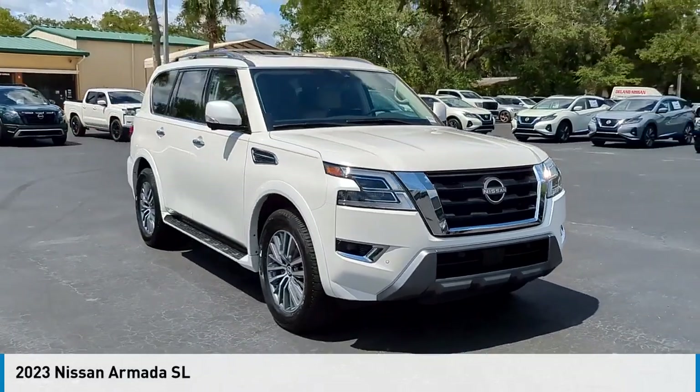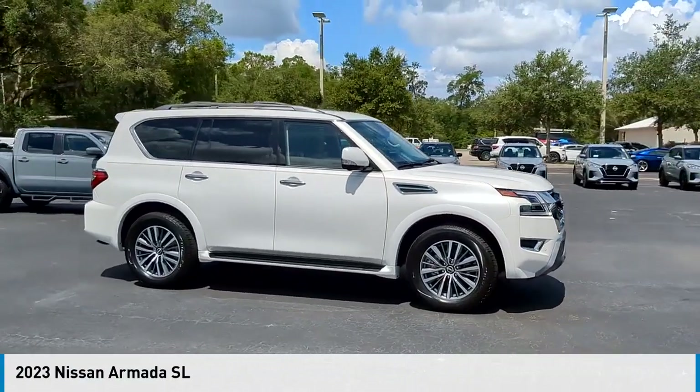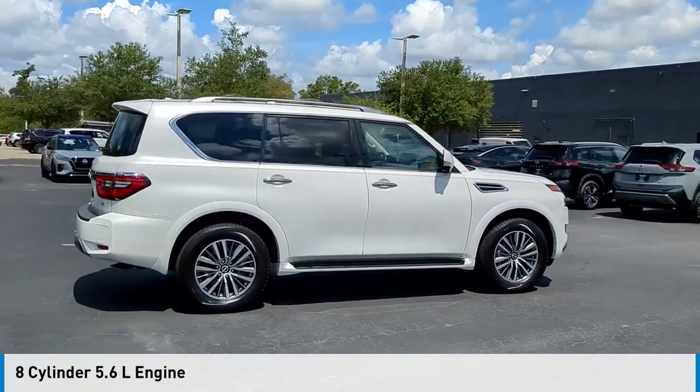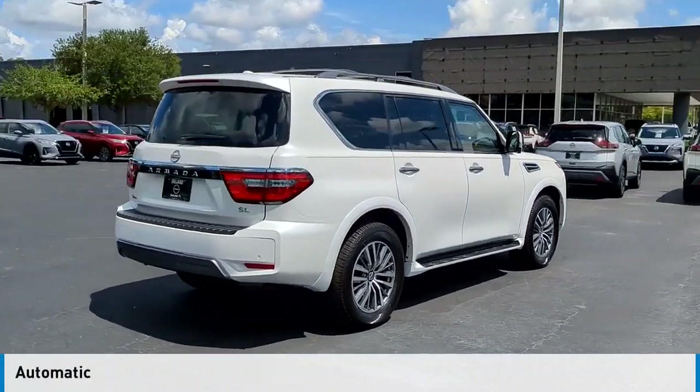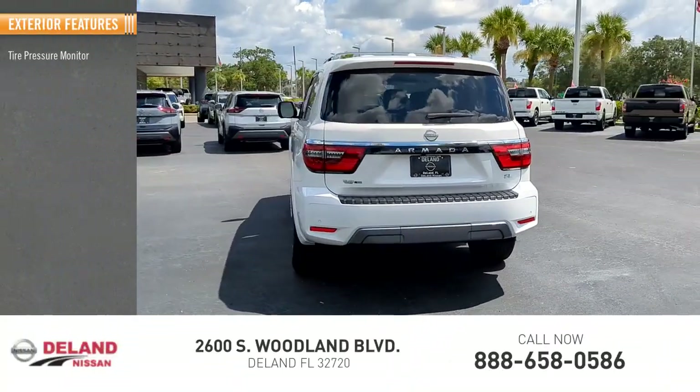Make a great choice today with the 2023 Armada. This vehicle is powered by a rear-wheel drive, eight-cylinder, 5.6-liter engine and comes with an automatic transmission.